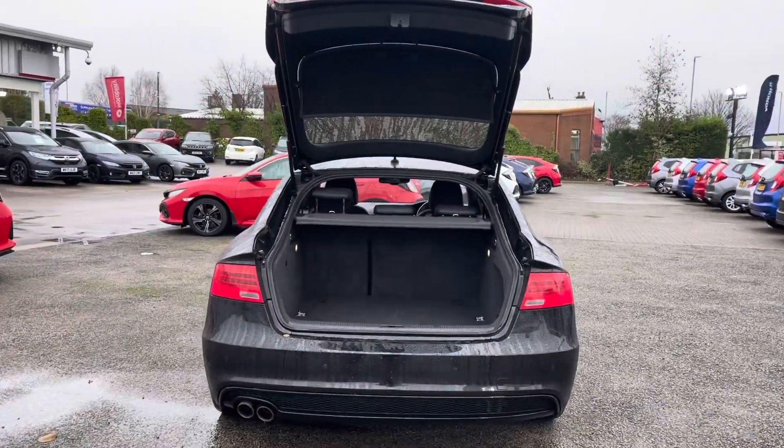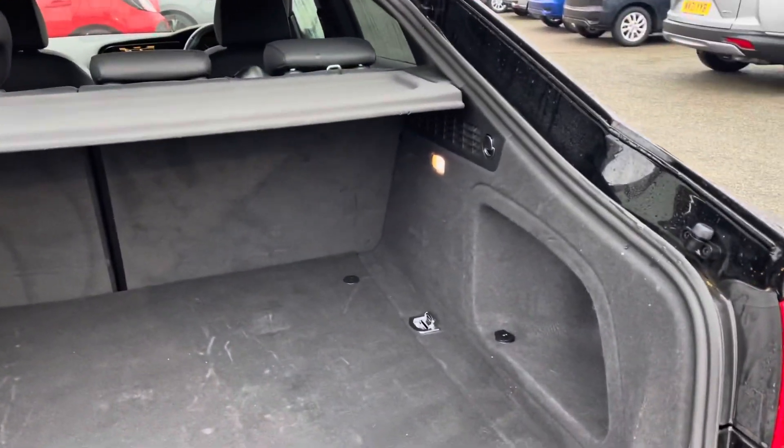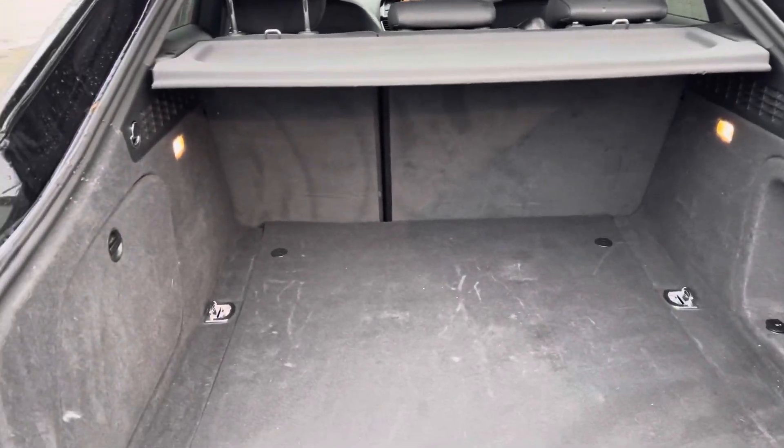Taking a closer look inside your boot area, you do have plenty of space for any personal or day to day items. You can fit plenty of shopping bags in here along with large suitcases.